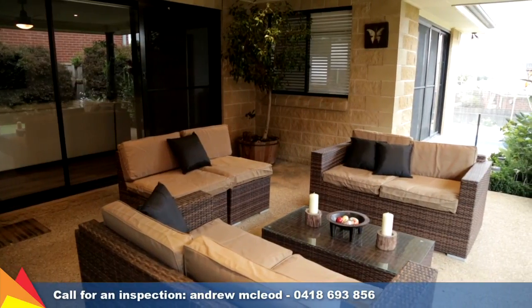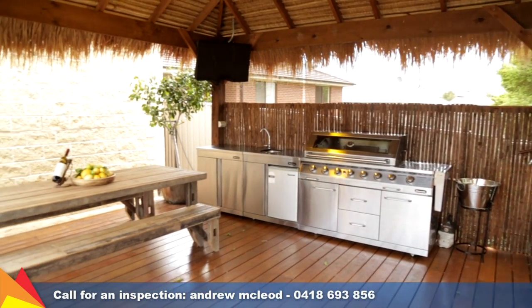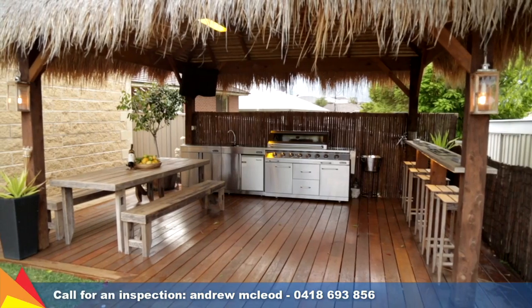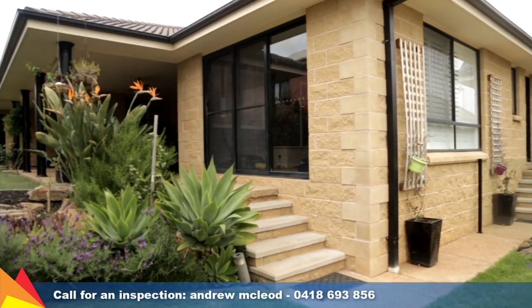Outdoors is your own little piece of paradise. A thatched bali hut overlooks the pool area and spa, complete with decking that makes you feel like you're a world away in your own private resort.